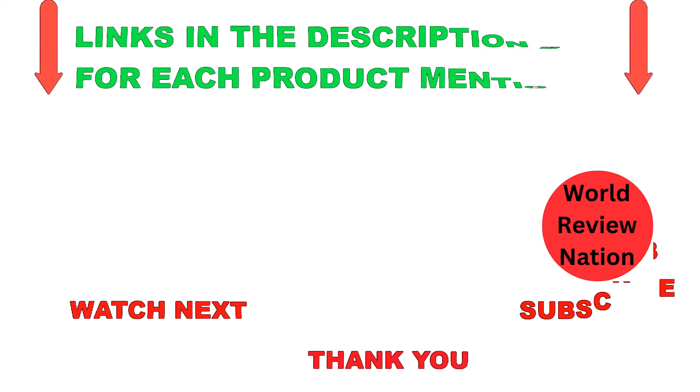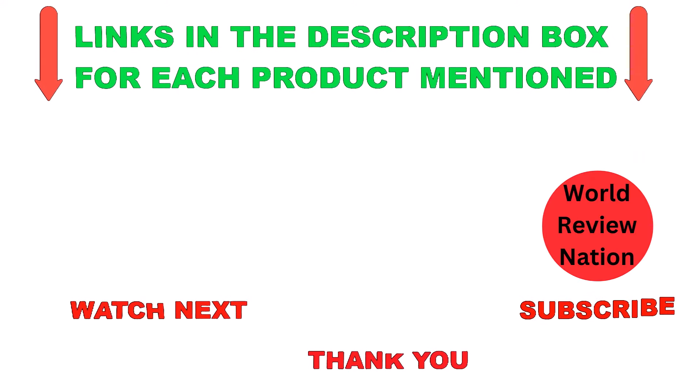That's all from my end. I make helpful videos daily, so do subscribe to my channel. If you want more information or need to find out about product prices, check out my description. For any issues, please comment below. Stay updated with our cool products, as it will make your life much easier. Thanks for watching, have a great day!